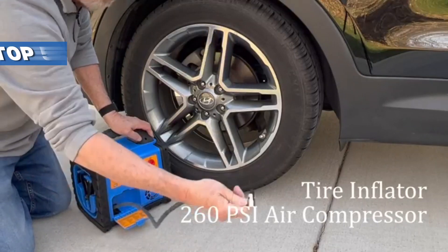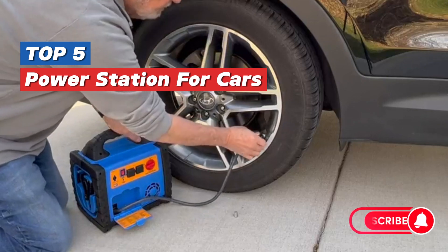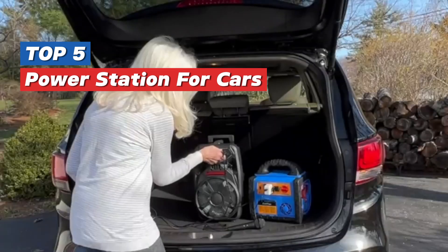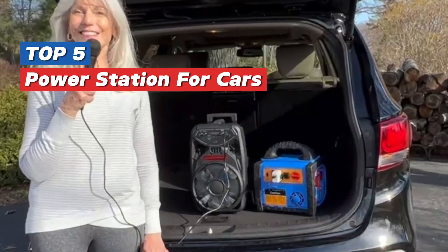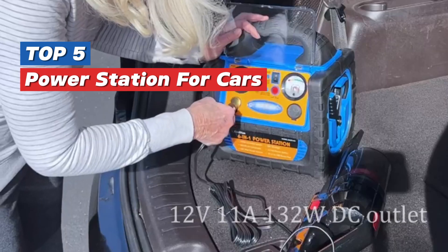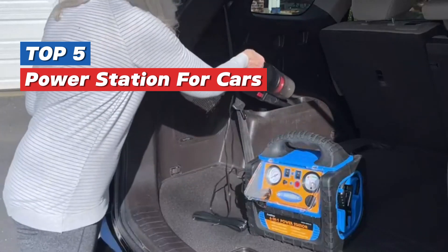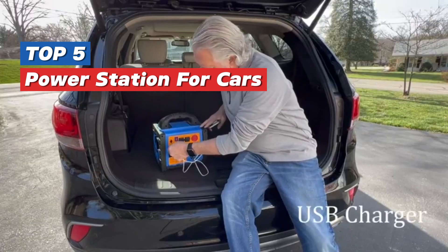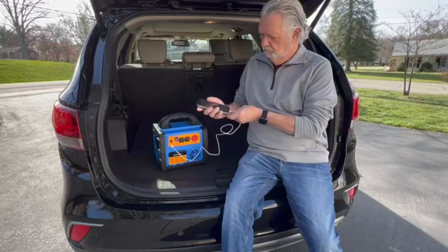Hey there, road warriors. Are you tired of unexpected car troubles leaving you stranded? Say goodbye to dead batteries and flat tires with our top five picks for the best car power stations on the market. Whether you're commuting to work or embarking on a cross-country road trip, these versatile devices have got your back. Let's dive in and explore the ultimate solutions for staying powered up on the go.